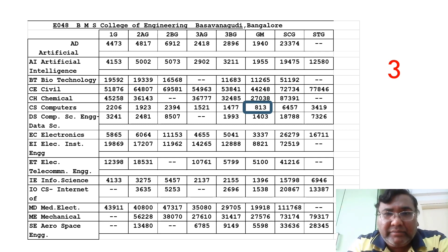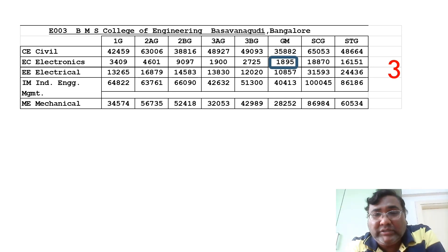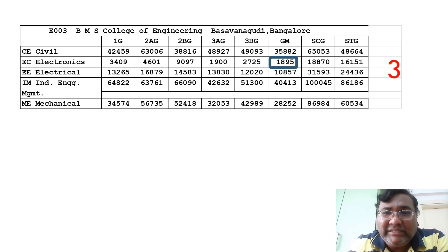You can see all branch cutoffs on the left side and category cutoffs on the top. BMS College of Engineering also has an added course with code E003, which does not have a computer science branch — it only has electronics, which closed at 1895. I'm highlighting the electronics branch, which is the top branch in the added course.